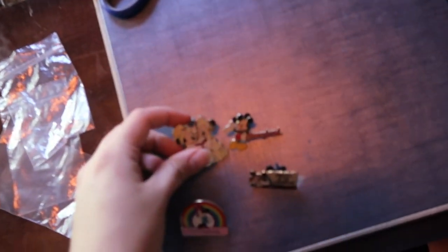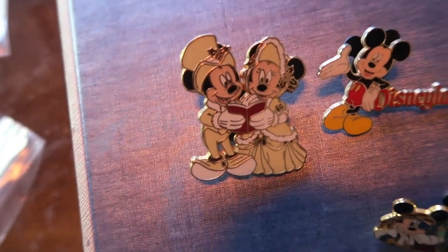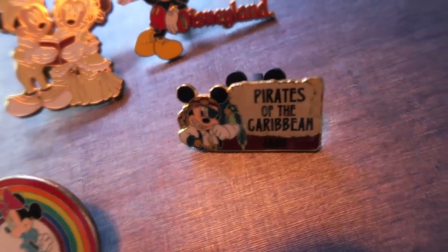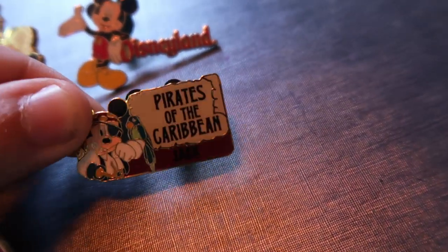In this bundle there's just a couple pins. We had a rainbow Minnie Mouse, Mickey and Minnie caroling, Mickey in front of Disneyland, as well as a Pirates of the Caribbean name tag that says Jack at the bottom. It's kind of hard to see, but it says Jack there.